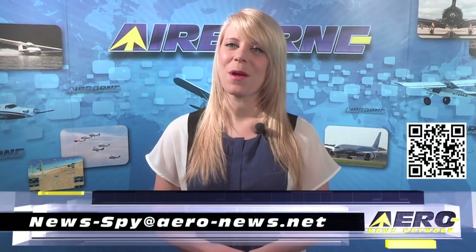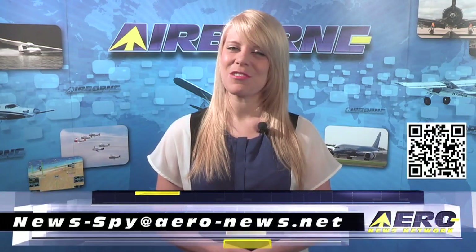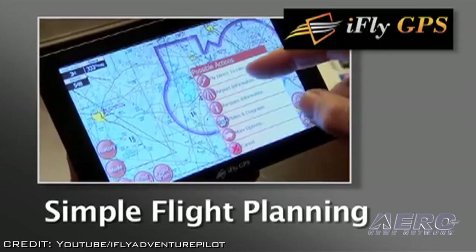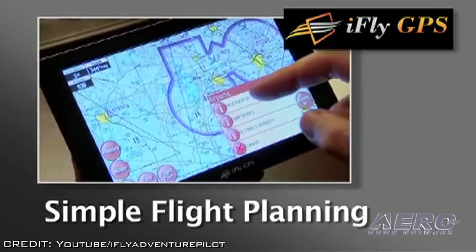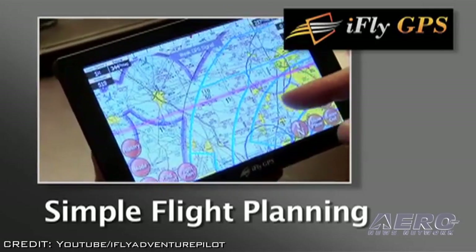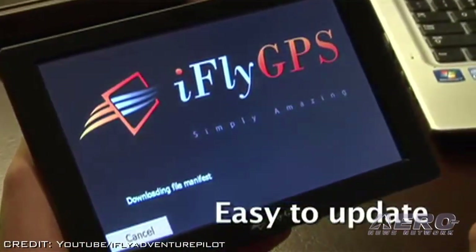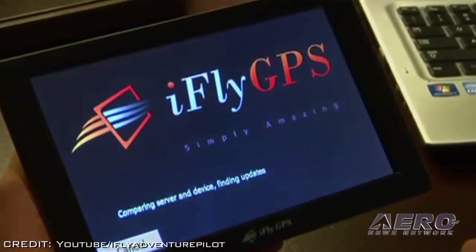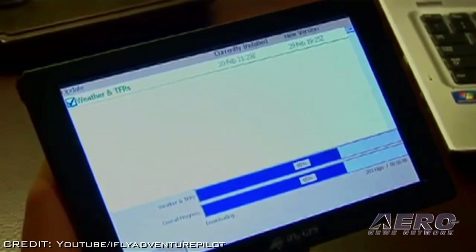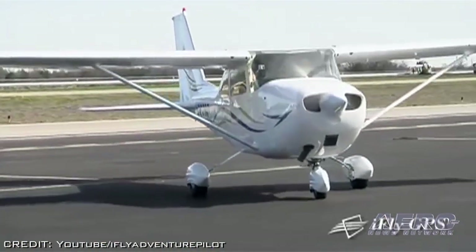Welcome back. If you'd like to suggest a story for Airborne, Aero TV, our website, or our podcast, drop an email to news-by at aero-news.net. The Apple iPad may not be the tool that suits everyone, and iOS application providers are now expanding to Android platforms, such as the case with Adventure Pilot, who's introducing the iFlyGPS app for Android. iFlyGPS is full-featured on both the Android and iOS platforms, with no significant differences in capabilities across these platforms.